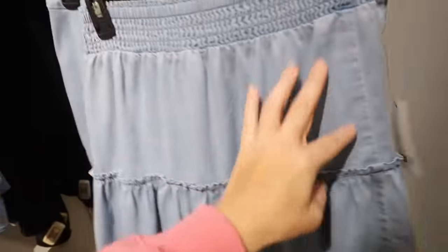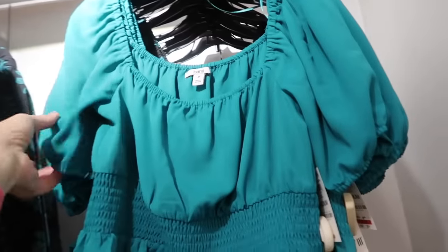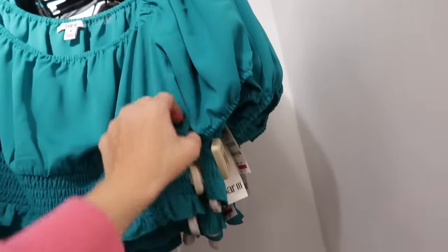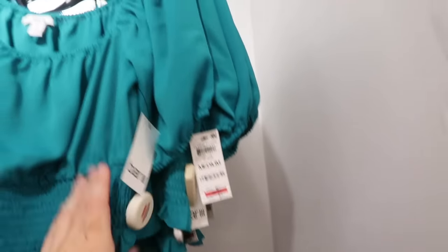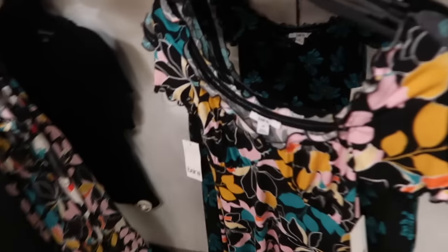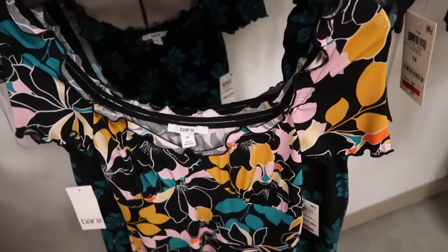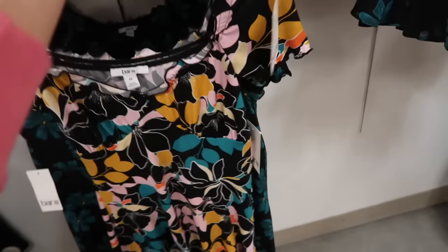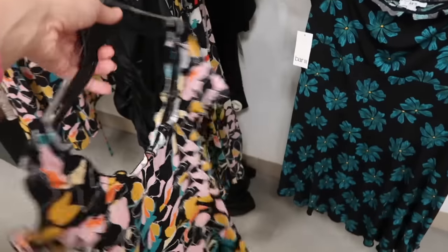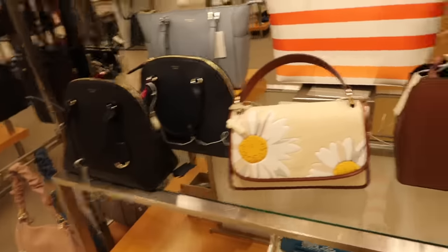A little smocked top from Bar III with elastic smocking at the bottom, balloon-style sleeves, and a nice chiffon material. Normally $49.50 — seeing some tags on sale for $29.79. It's a cropped fit. This dress is also new — elastic in the top so you can wear it on or off the shoulder with a corset-style detail and a flowy skater skirt. Also on sale for $29.79 in multi-color floral and black and teal floral.